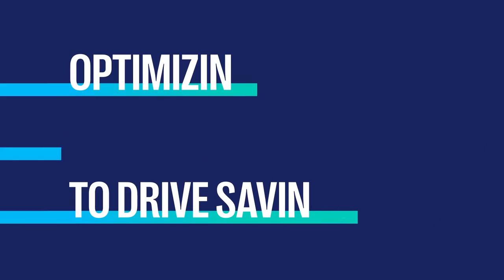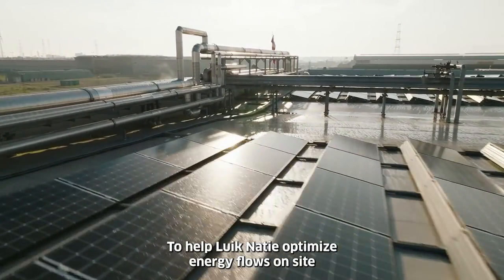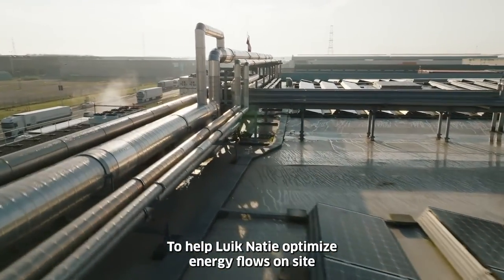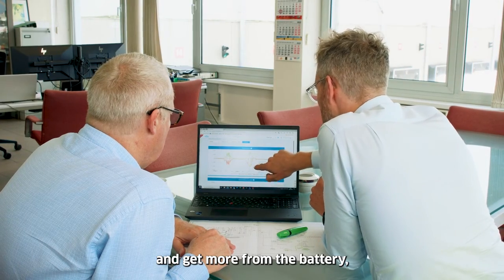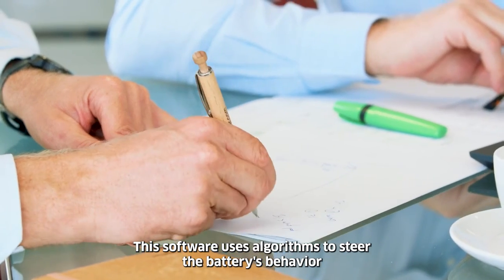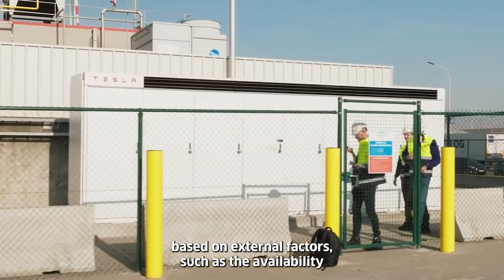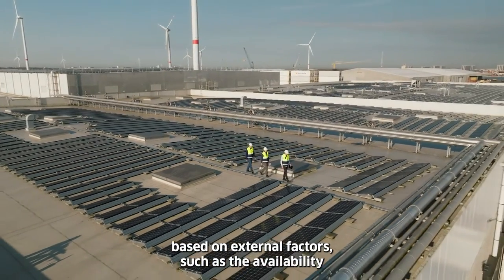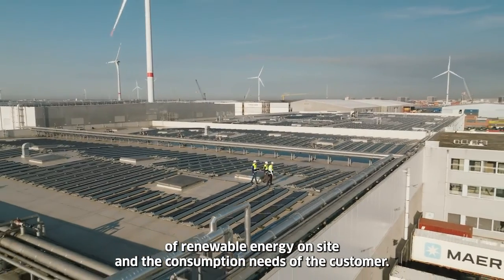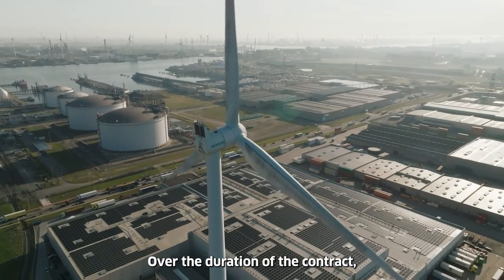To help Likanasi optimize energy flows on site and get more from the battery, Engie developed an energy management system, or EMS. This software uses algorithms to steer the battery's behavior based on external factors such as the availability of renewable energy on site and the consumption needs of the customer.